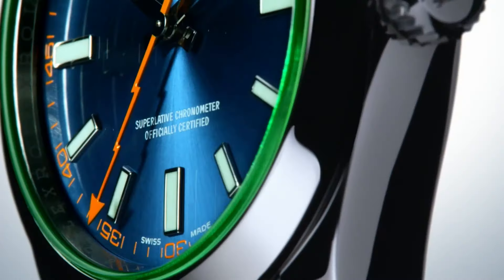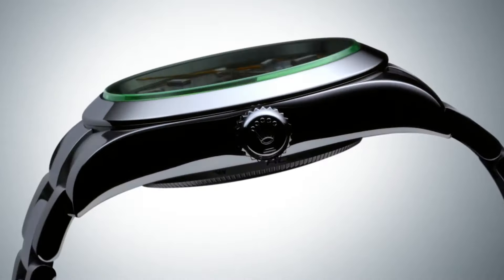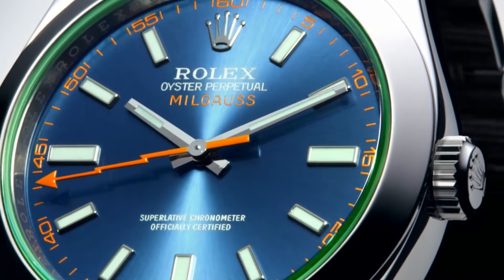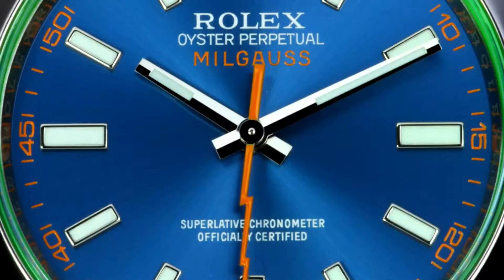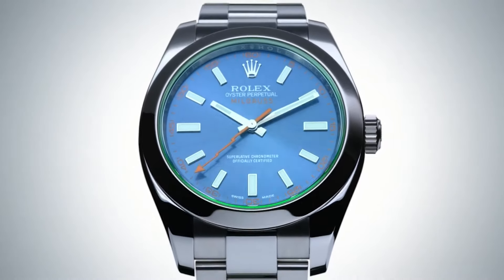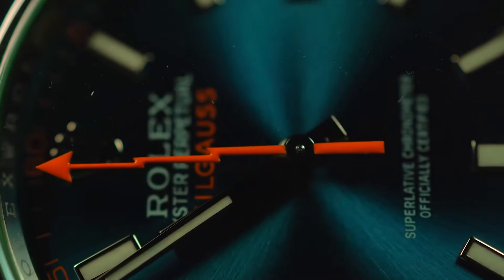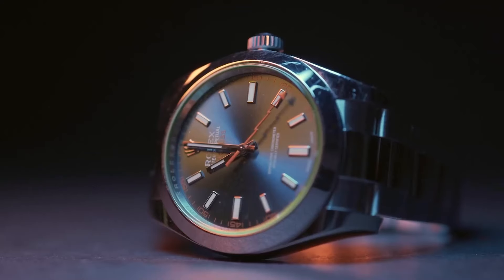Number three: the Rolex Milgauss. For those who mix tech-savvy with a dash of style, or just have a thing for cool gadgets, the Rolex Milgauss doesn't just come to play — it changes the game. Tagged at about $8,300, this watch is a fortress against magnetic disturbances, tailor-made for folks who can't afford to miss a second. The real eye-catcher? That zippy orange lightning bolt second hand — it doesn't just tick, it sprints around the dial, bringing a playful vibe to its serious specs.